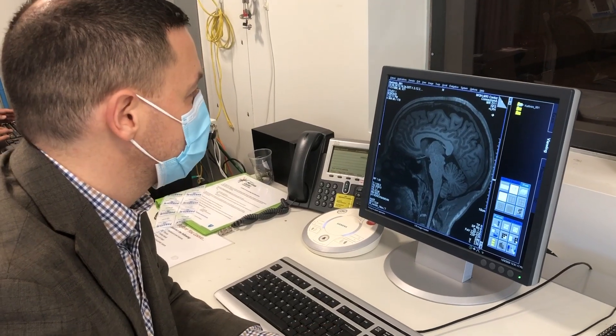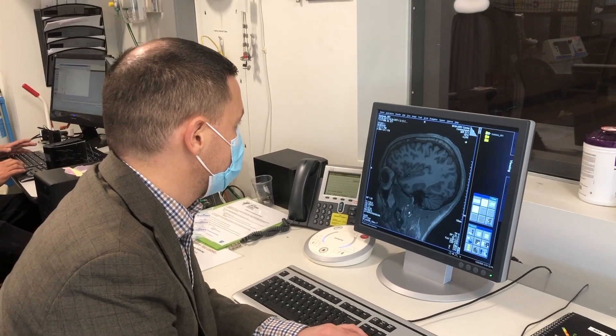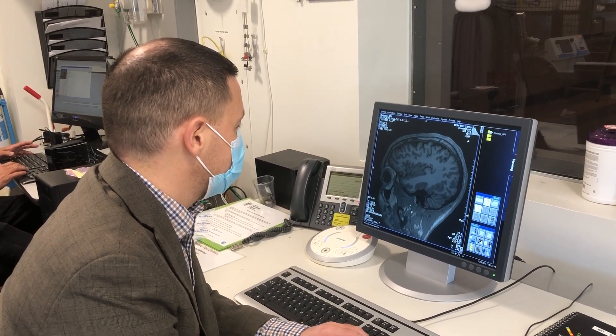In this study, we were interested in comparing biologically intact brains of people who have not had amputations to the brains of people who had an amputation, whether a traditional amputation or the novel AMI amputation.